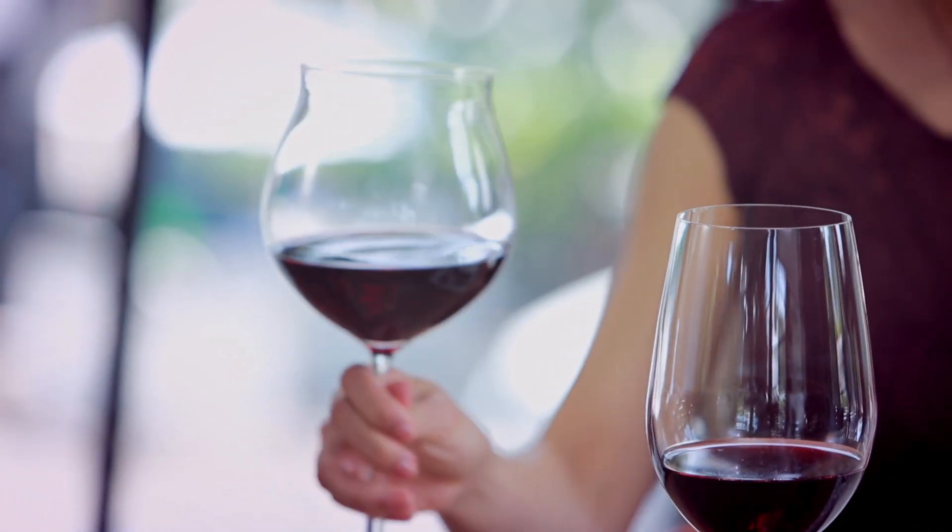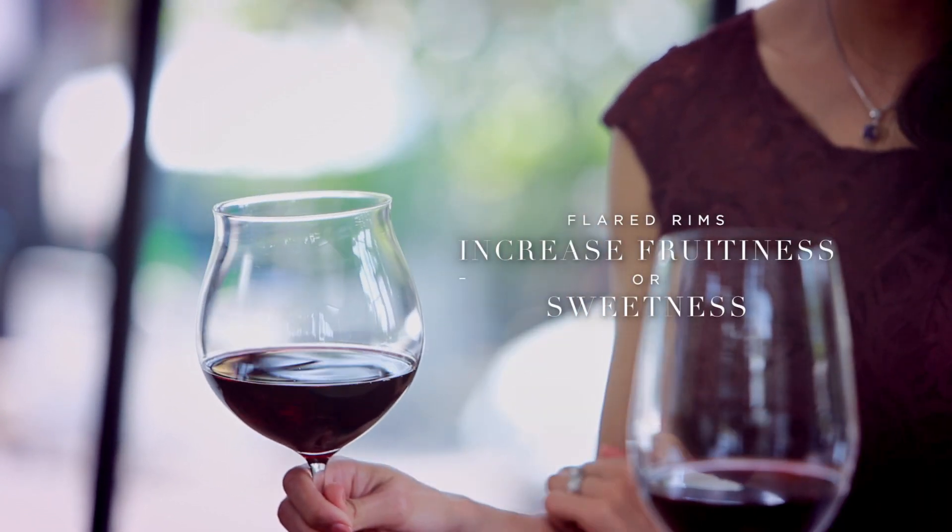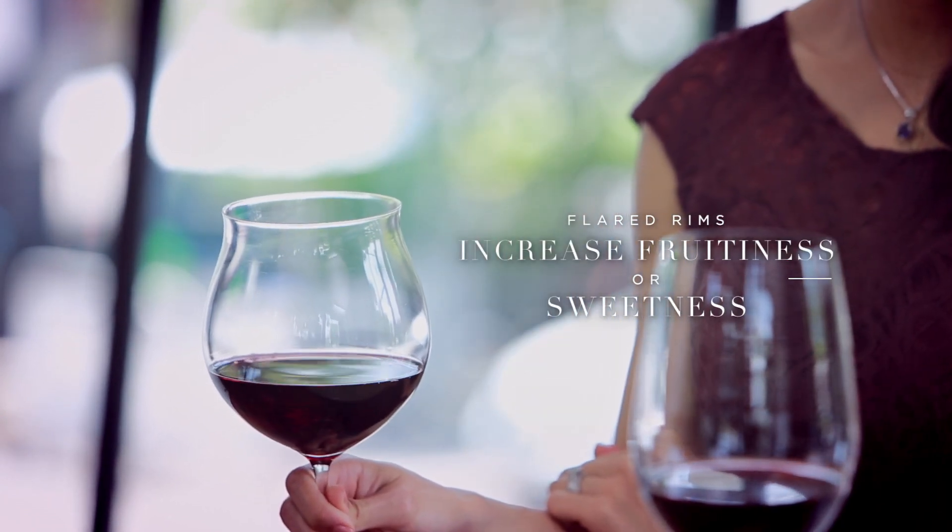Meanwhile, sweeter elements like chutney may dry out wine and accentuate acidity and tannins. So the ideal glass is something with a relatively narrow rim like this, but that's flared, which increases the impression of fruitiness or sweetness.